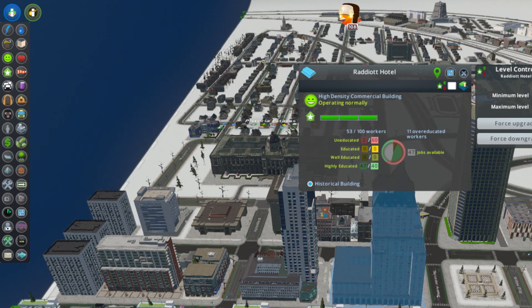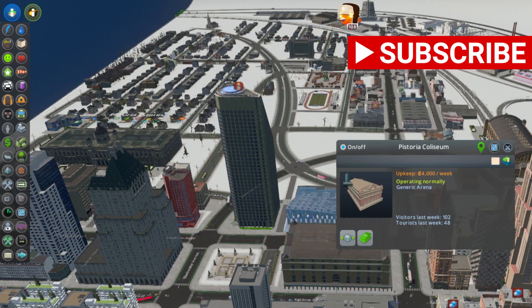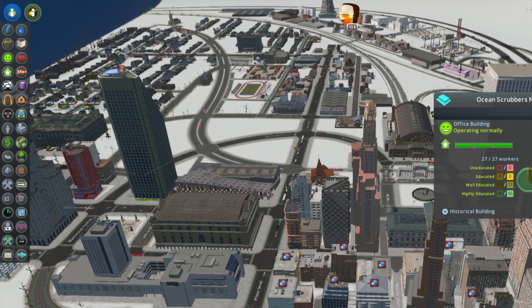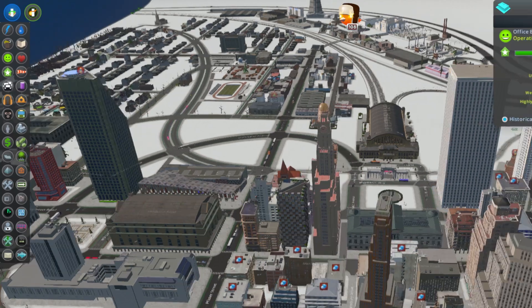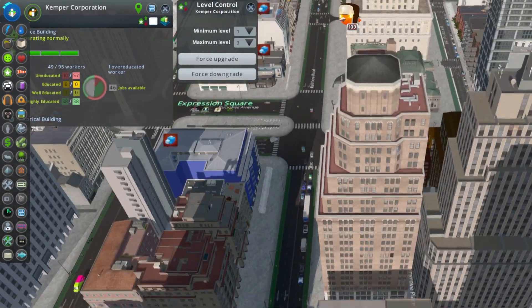Now we're going to take a look at these businesses. We've got the Radiot Hotel and the Hotel Pistoria here — very prestigious — as well as Scrutinizer Optical Lenses. They make camera lenses, lenses for microscopes. We've got the Coliseum and the Bus Depot, Apollo Clocks and Watches — they probably get some of their crystals from Scrutinizer. We have the Ocean Scrubbers, not for profit, and the Kemper Corporation — that's the big one. And then these two fraternal twins here are the Pfister Towers.